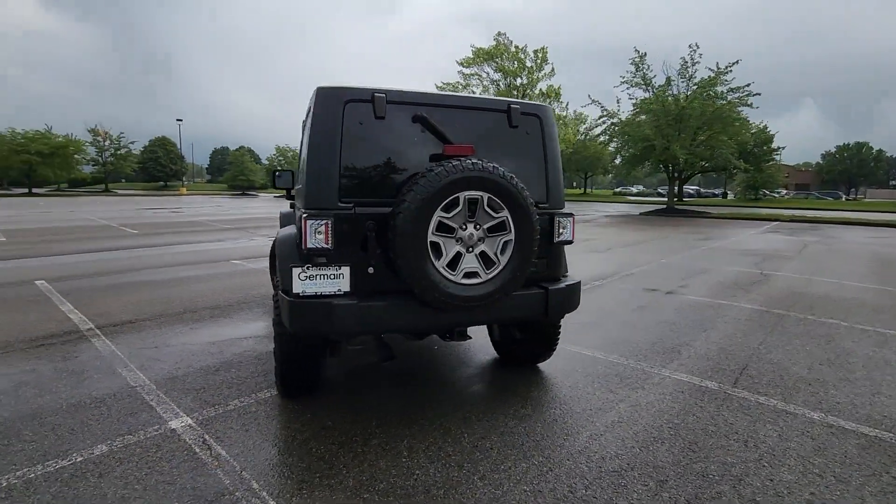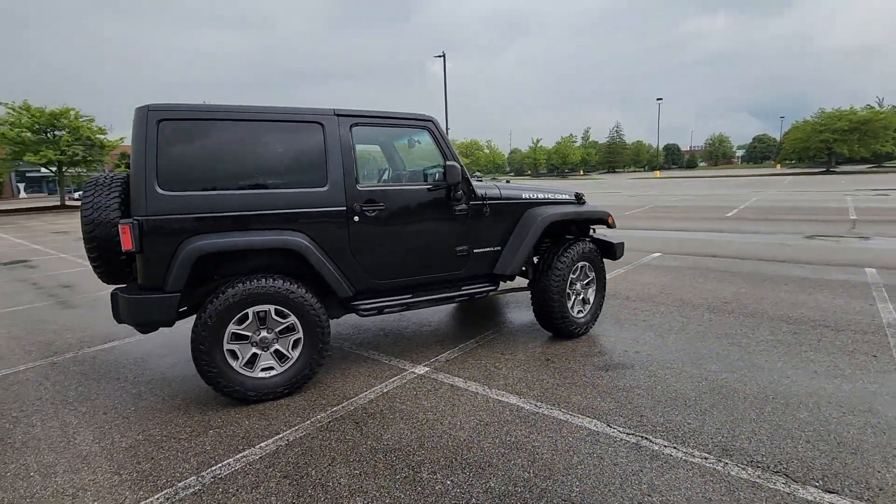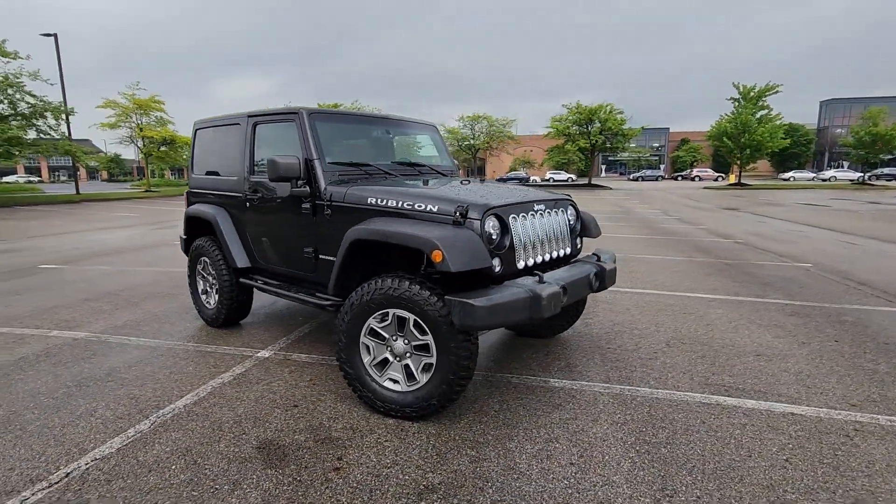such as premium sound system, four-wheel drive, heated side view mirrors, tinted windows, convertible soft top, and brake assist.